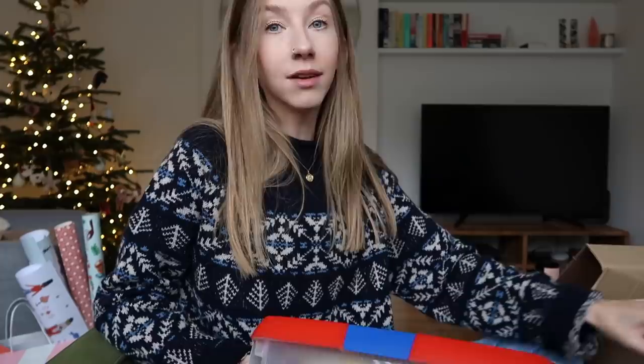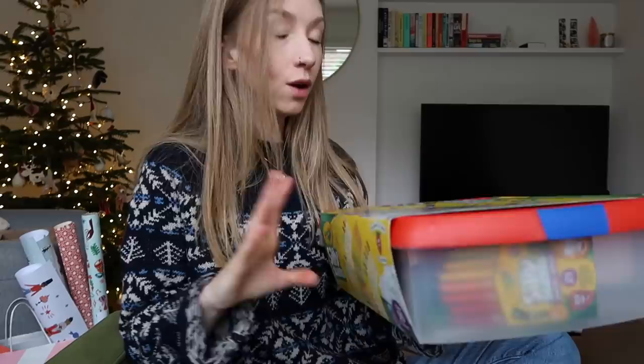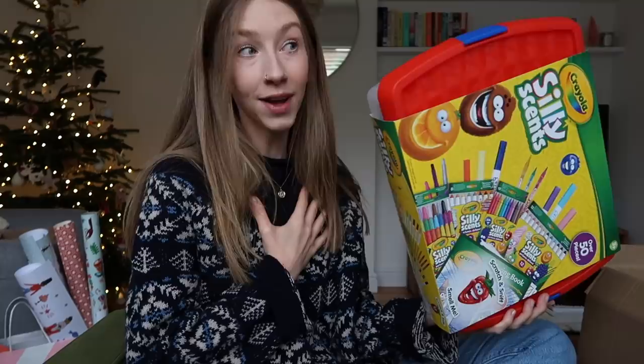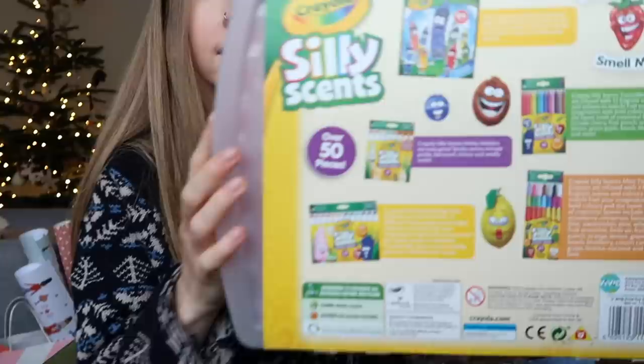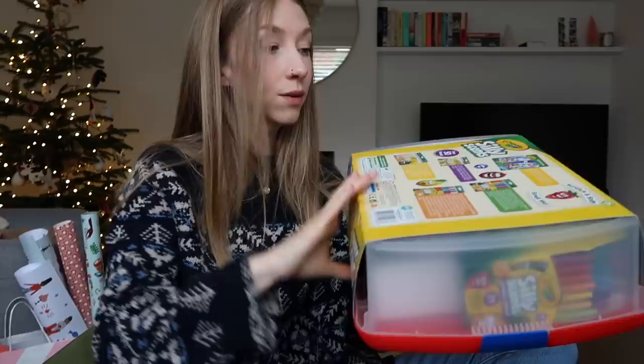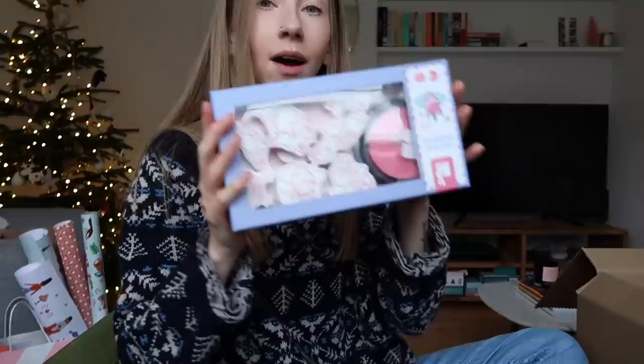Delilah loves colouring and arts and crafts. A lot of her pens have started to run out and I saw this big box of Crayola Silly Scents. She's had scented pens before which she loved, and I remember having scented gel pens — it's just the novelty of them, isn't it? This one has colouring pens and pencils and it comes with a colouring book. All the pens are washable, which is why I like the Crayola stuff — I know they'll wash out of her clothes.